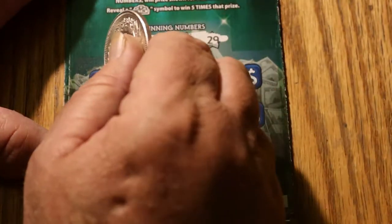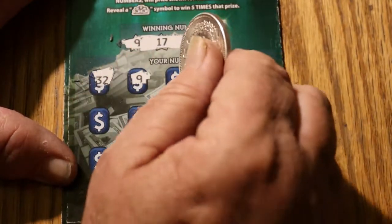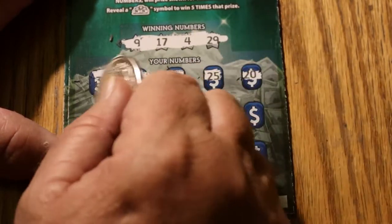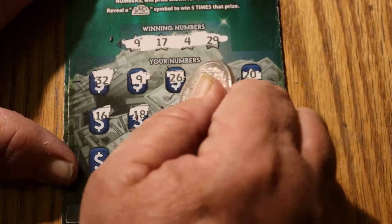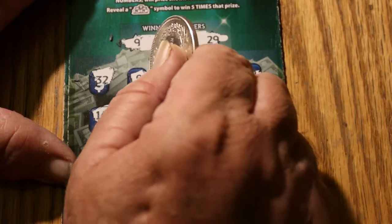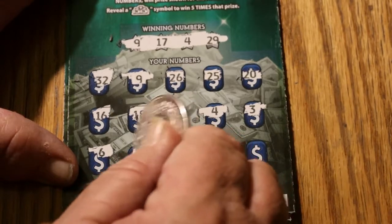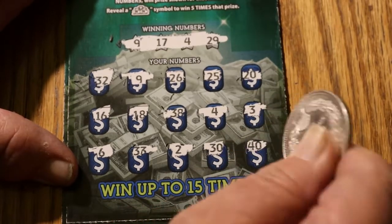Ticket 037: 9, 17, 4, and 29. 32. Oh, we got a win! Yep — 9, 26, 25, 20, 16, 18, 38, 4. Oh, we got two matches — 9 and 4. That's good, that's good. 9, 3, 6, 33, 2, 30, and 40.